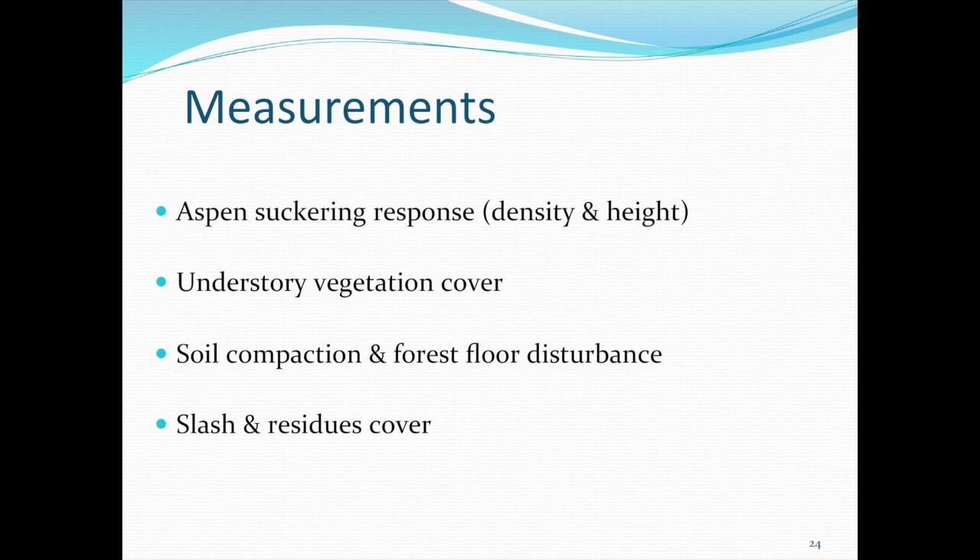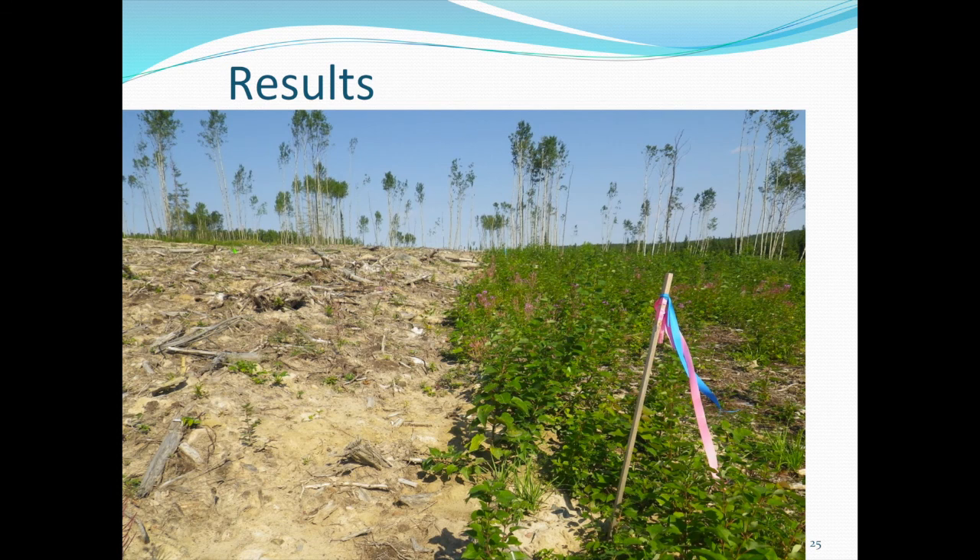Within the first growing season, we took measurements to evaluate the aspen sucker response as well as the understory vegetation, and focused on principal site factors such as organic matter and soil macro porosity, which influence water balance, soil temperature, and nutrient availability. This is what it looks like after three or four months. We found at least eight times as many aspen sprouts or suckers in any of the three protected treatments compared to the stripped and rollback site, even though we salvaged deeper there.